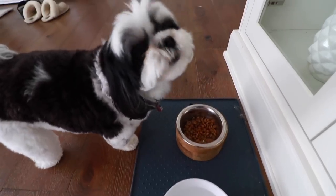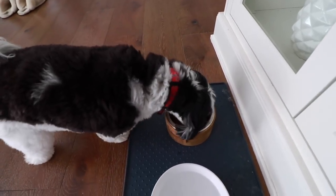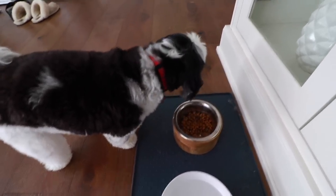Oh my god, dogs eating is just one of the cutest things ever. She's so cute. I just love you.